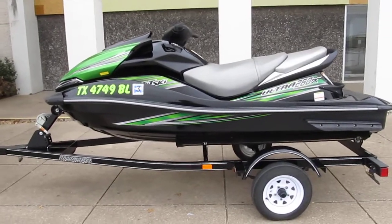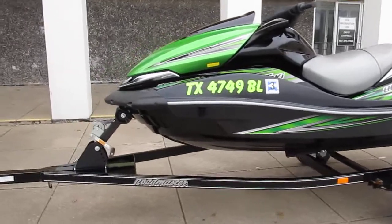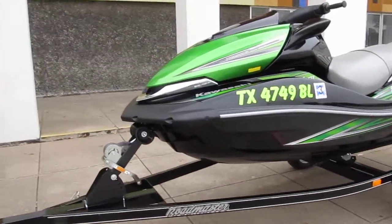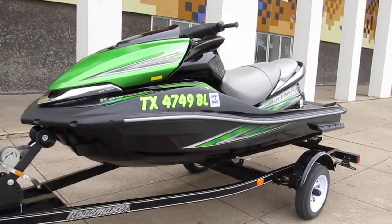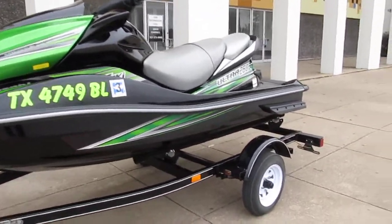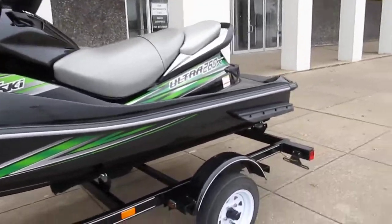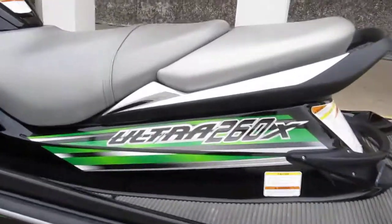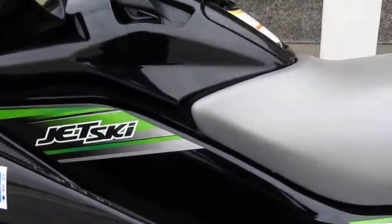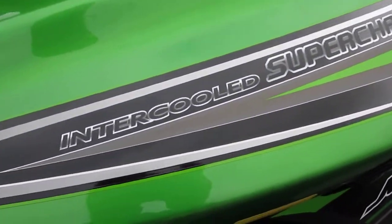Hello folks, this is Bronco Bob with American Motorcycle Trading Company and DFW Arctic Cat. I'm here today to show you another amazing trade-in. This is a 2010 Kawasaki Ultra 260X. The 260 means it has 260 horsepower — it's unbelievable. The owner says it's scary fast, over 70 miles an hour. It's supercharged and intercooled.